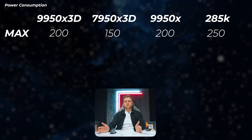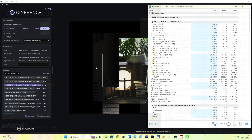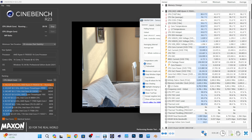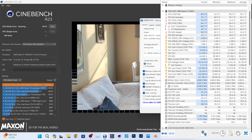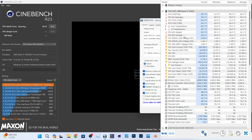Looking at power consumption, we can see that the 9950X 3D pulls 200 watts — exactly the same as the 9950X. Both CPUs pull exactly the same amount. The 7950X is pulling roughly 150 watts, sometimes down to 145. So we're pushing an extra 50 watts through the new generation — that's very close to a Ryzen 5's entire 65-watt power draw. The Intel 285K is pulling 250 watts or more.